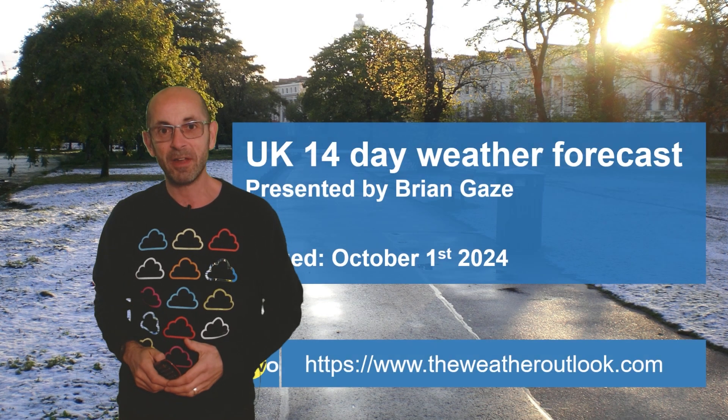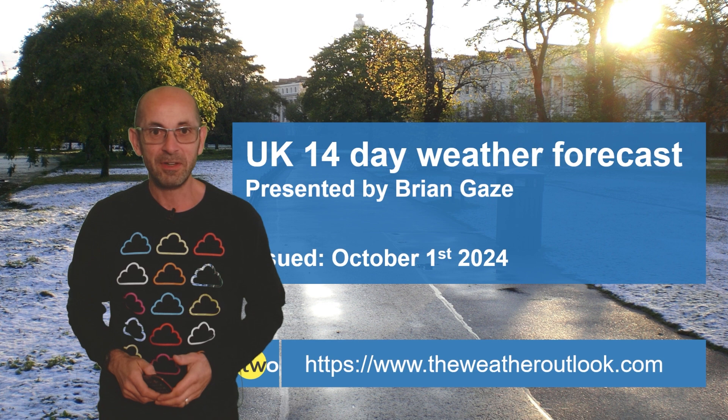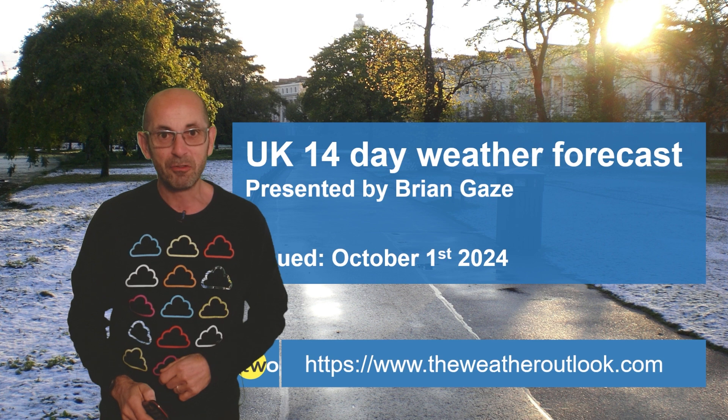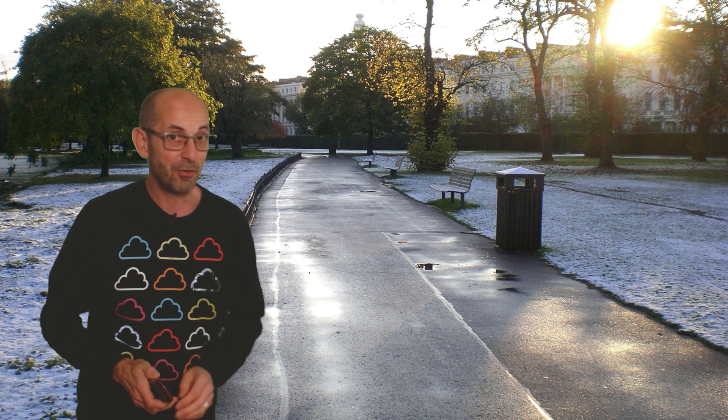Hi, welcome to the 14-day weather forecast. We are now into October, which is the second month of the meteorological autumn, but just very, very occasionally this month can spring a wintry surprise, even in southern England, as this photograph illustrates.